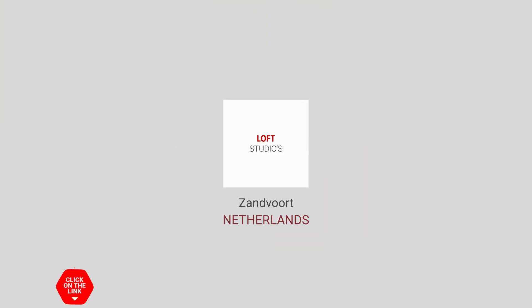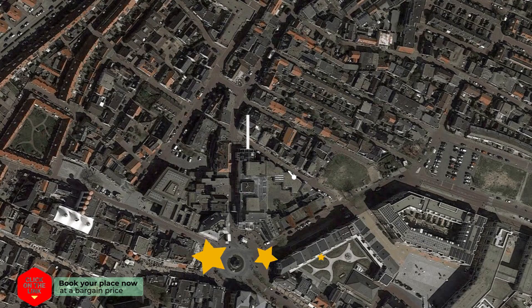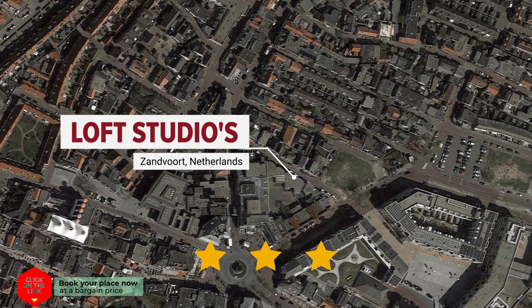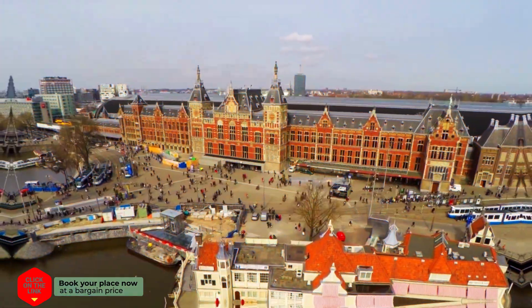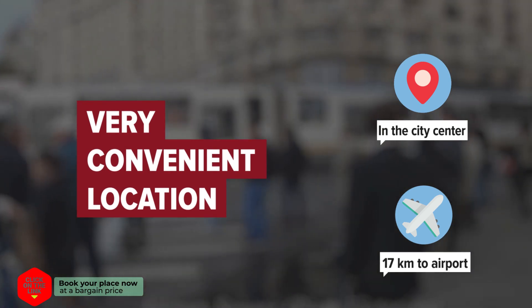Loft Studios in Zandvoort, Netherlands. The hotel is in the city center, and the distance to the airport is 17 kilometers.